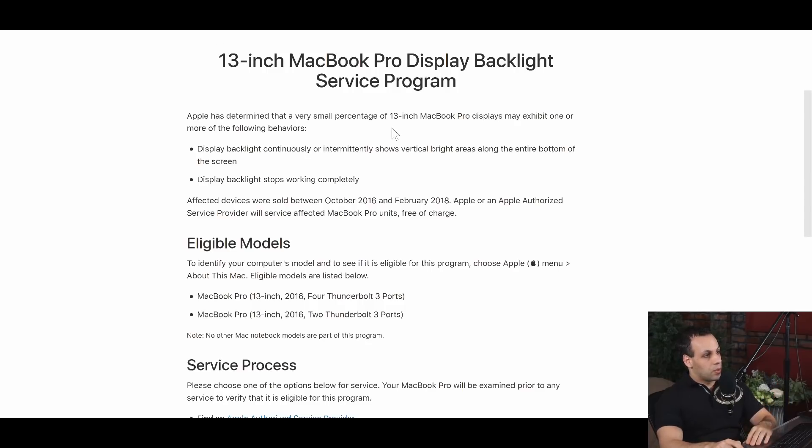Apple has determined that a small percentage of units may exhibit the following behaviors: display backlight shows vertical bars or stops working completely. Eligible models are the MacBook Pro A1708 and A1706 from 2016 — the 13-inch models. The reason there's outrage is because this design is the exact same design used in the A1707, the 15-inch model from 2016, which actually costs more money. So if you gave Apple more money for the model with more profit margin and the same design flaw, they don't help you.